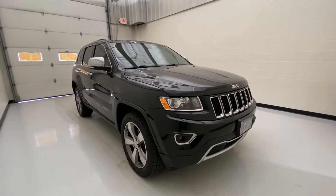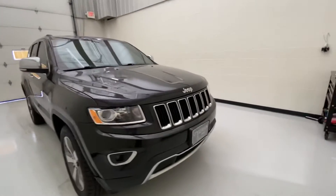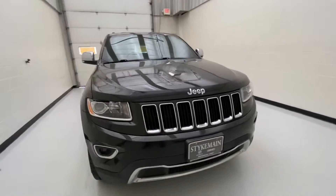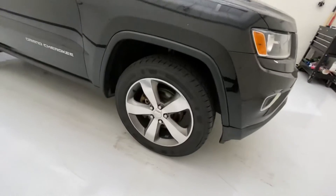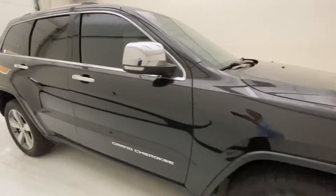We've got a 2016 Jeep Grand Cherokee, stock number P22-053, out here at Steichen Buick GMC. Beautiful vehicle — it's got the upgraded 20-inch rims on it, hooked up to Cooper tires with a great amount of tread depth left on them.